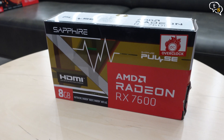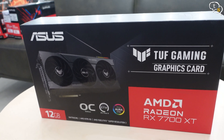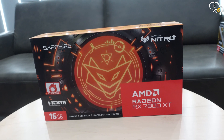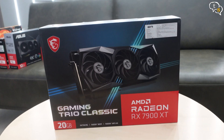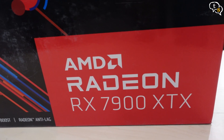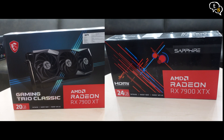Looking at the benchmarks, the RX 7600 is a good budget card for 1080p gaming and provides great value for entry-level gamers. For 1440p, the 7700 XT and 7800 XT are great choices, with the 7800 XT's 16 GB VRAM and 6 extra compute units giving it a bit more edge. For 4K gaming and beyond, the 7900 XT and 7900 XTX offer high performance with 20+ GB VRAM, making them future-ready. And if you need more performance, just turn on FSR.